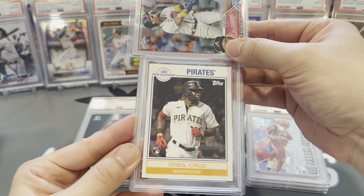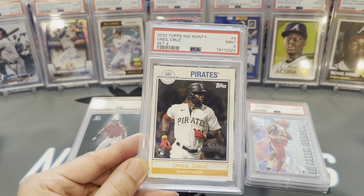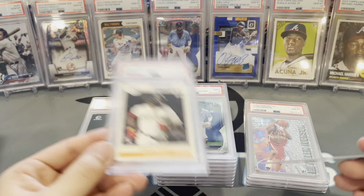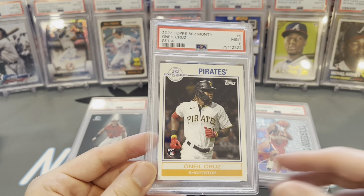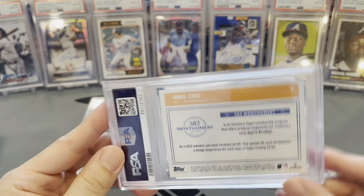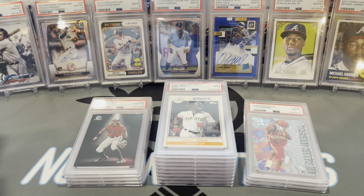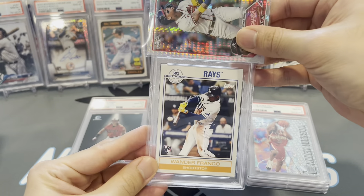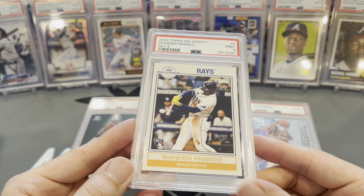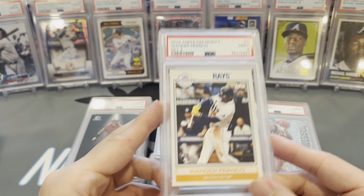Let's see if we can turn this around. O'Neill Cruz from that same set as the Julio — see if they're a little kinder to us with the O'Neill Cruz. Got a 9. I sent three of these in — Cruz, Julio, and Wander. Pretty sad if Wander is the one that gets a 10. Wander Franco Montgomery Club — 9. They obviously hate this set. All three of them looked perfect, I can't see anything wrong.